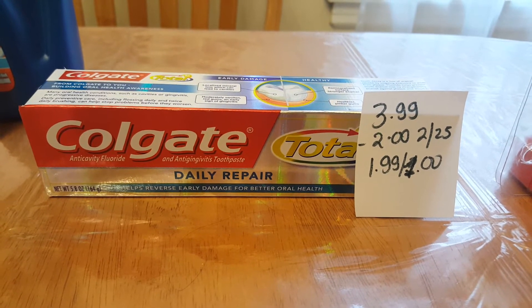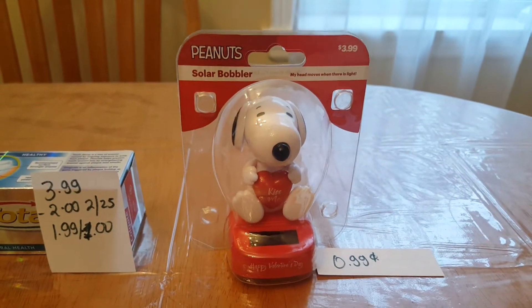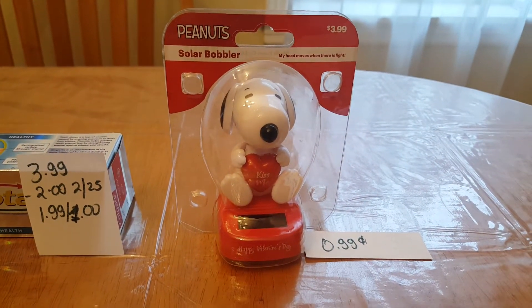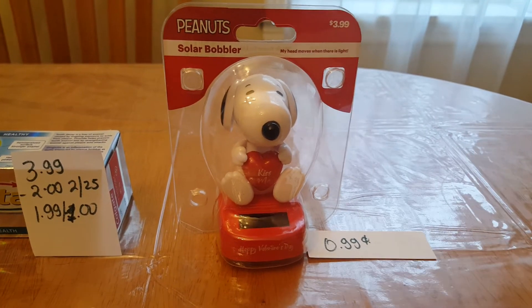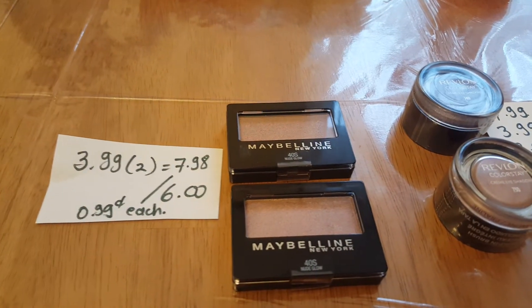With the Colgate, you pay $1.99 and get a dollar back in ExtraBucks. Some Valentine's Day items are 75% off and some are 50% off — this one cost me 99 cents.